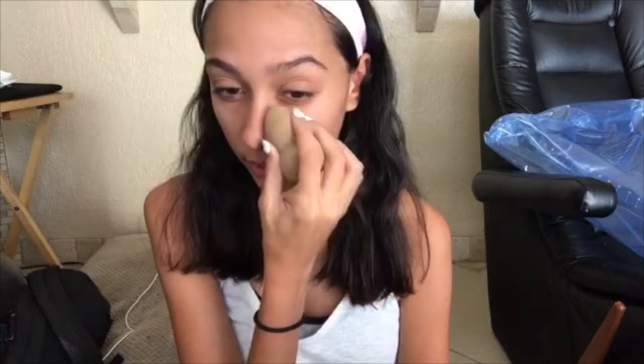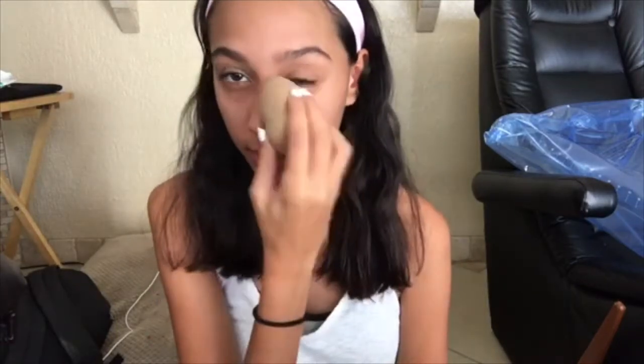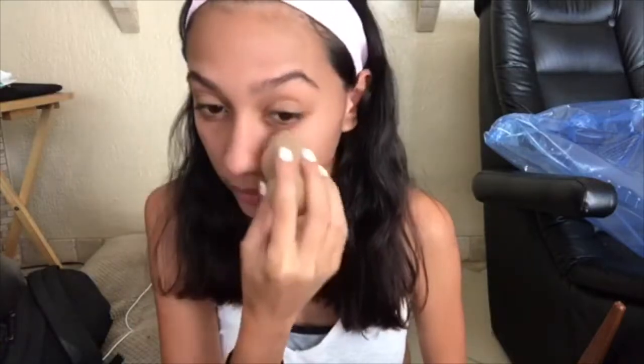Once I'm done pushing it into my skin, I like to take a beauty blender — it's like a fake one, really firm — and just press it over the primer to really push it in. I put it over my eyes too.